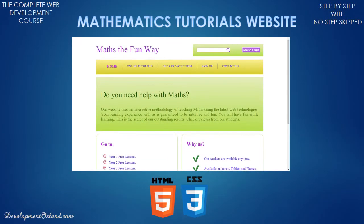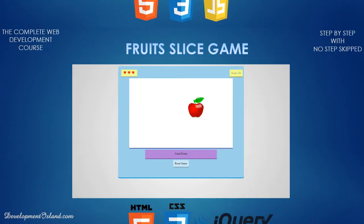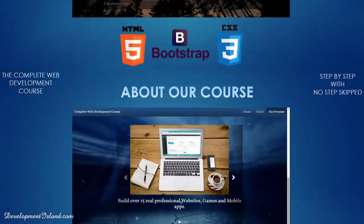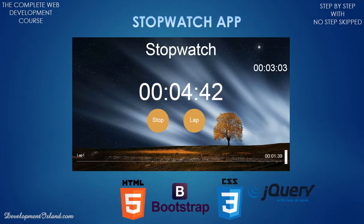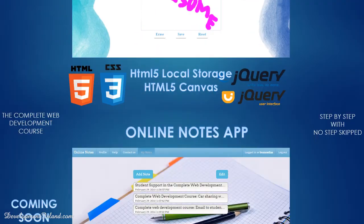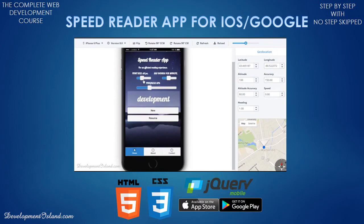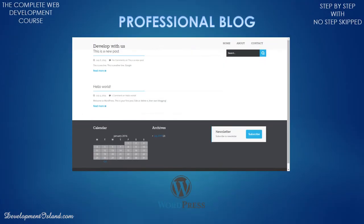This includes stunning websites with outstanding decoration, interactive games, responsive websites with advanced features, interactive apps, database driven websites with advanced features like login or sign-up forms, apps for the Google and iOS app stores and much more.